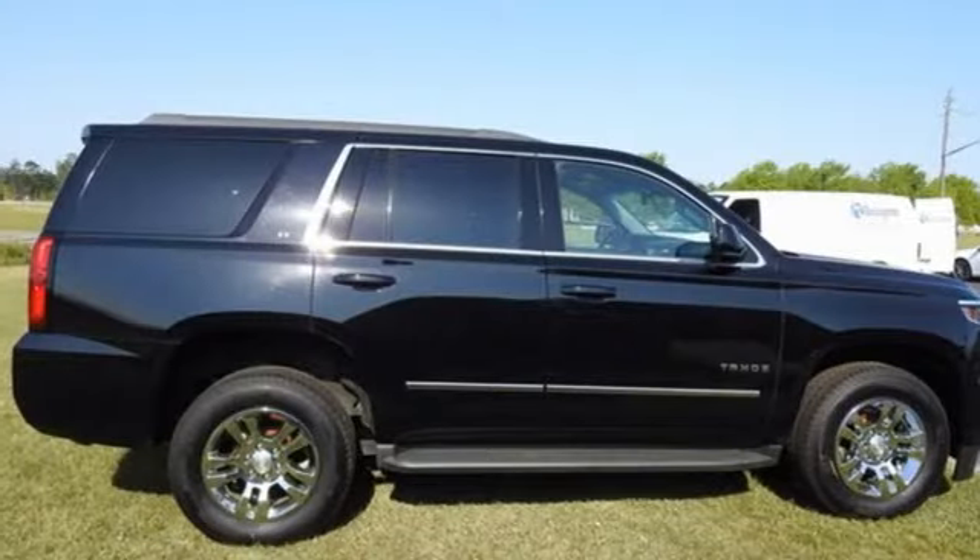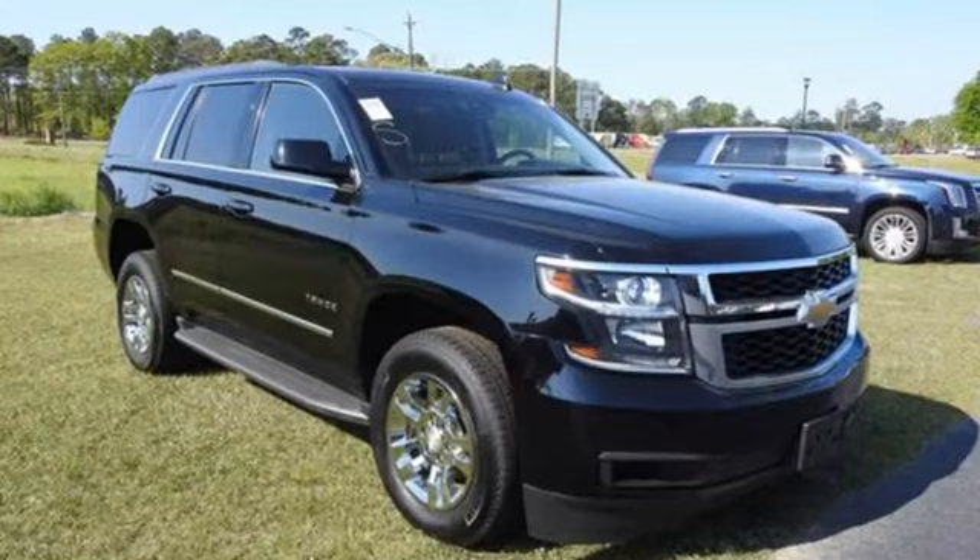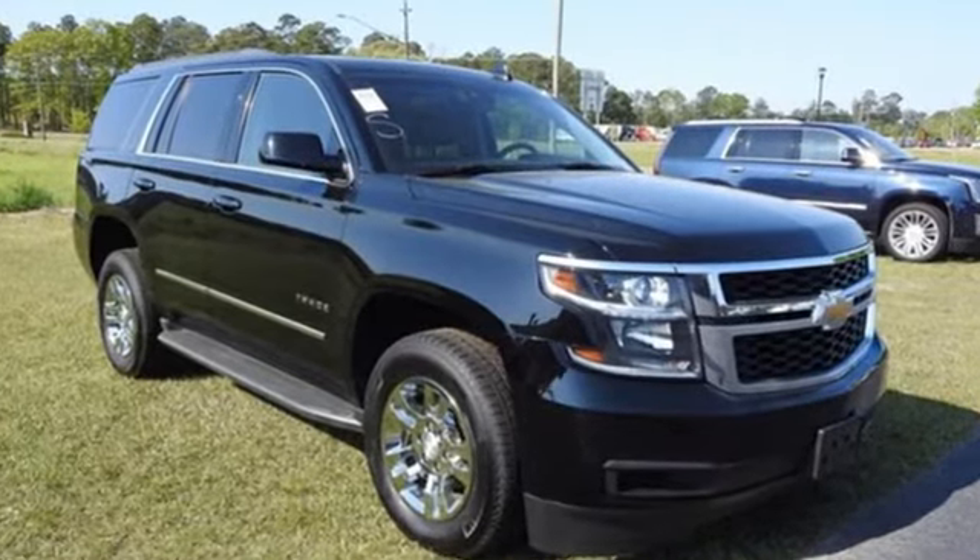Of the Tahoe, USA Today comments: 'So smooth it's almost invisible.' Chevy — 100 years of icons. Take it for a test drive today.